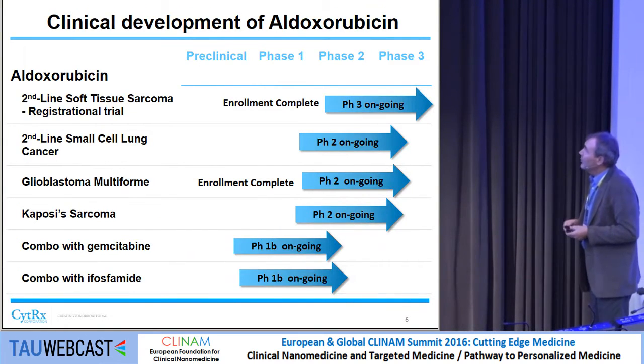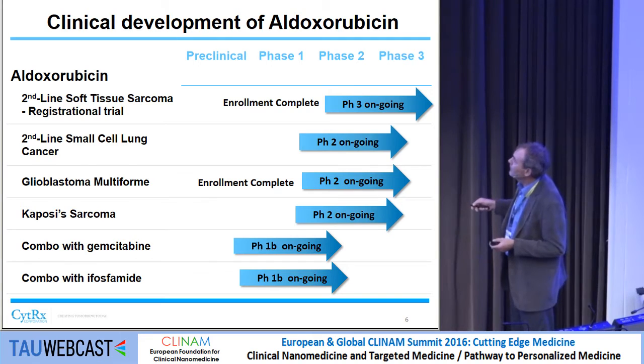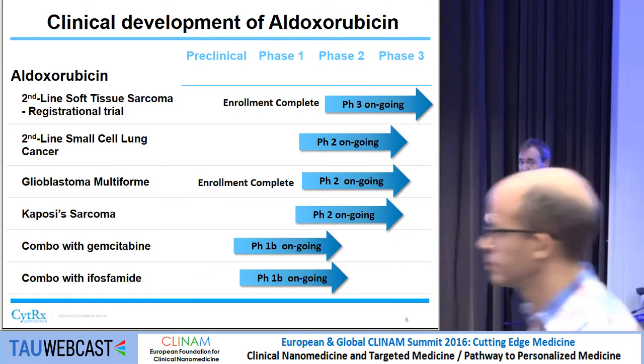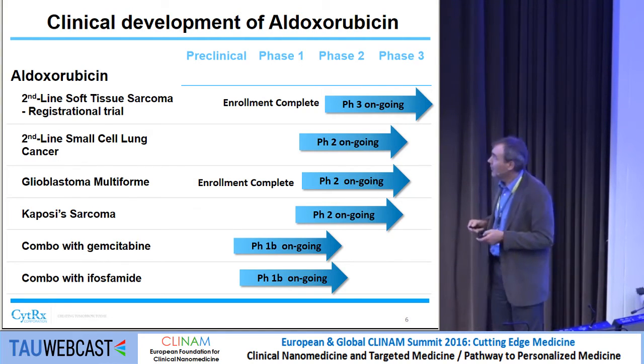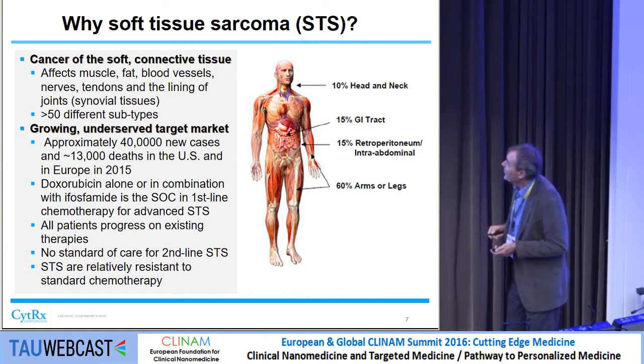These are the clinical trials ongoing with aldoxorubicin. There are combination studies ongoing, including one in glioblastoma. This is the pivotal second-line small-cell lung cancer study comparing aldoxorubicin against topotecan in platinum-resistant patients. And this is the most advanced study — second-line soft-tissue sarcoma — which was completed in November of last year.